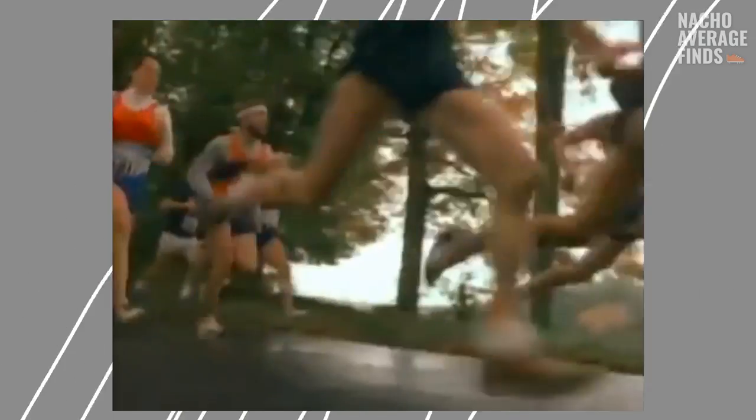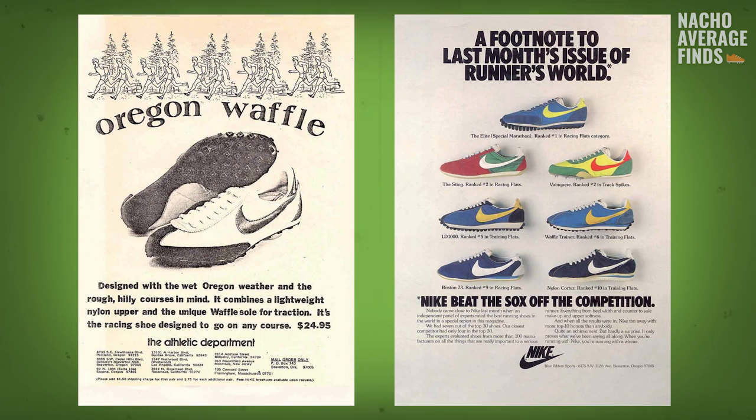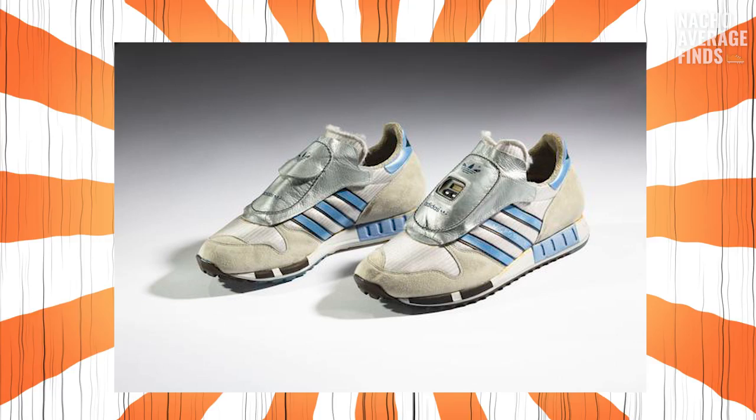Nike had their waffle sole and eventually debuted Air Technology with the Nike Air Tailwind. Every time a new sneaker technology was released to the market, it seemed like something from the future. Think of shoes like the Reebok Pump or the Adidas Micro Pacer, which had a computer in it and counted your steps.